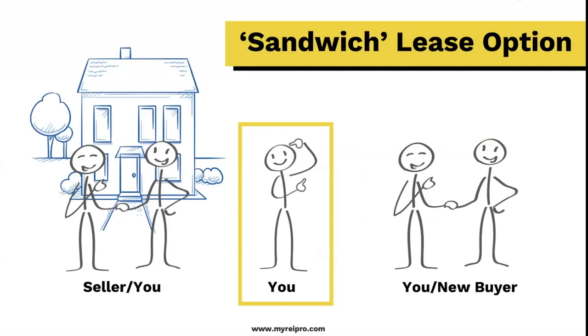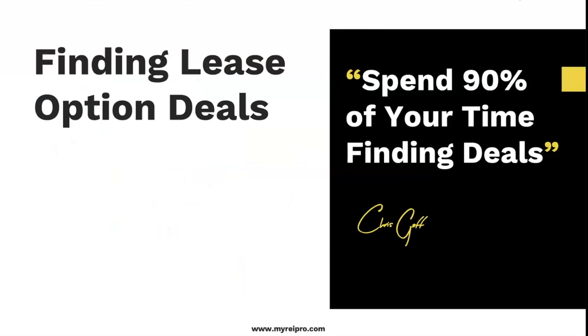Think about this: you and the seller — there's the property, you're in the middle. Maybe you could go find a buyer that actually wants to live in this house and eventually buy it. This is a sandwich lease option. Finding the deals is key — I don't care what strategy you work, this is the number one thing you need to focus on. We can get into REI Pro — those that are current members already know this. You'll have access to every single recorded sale, every property in the United States.